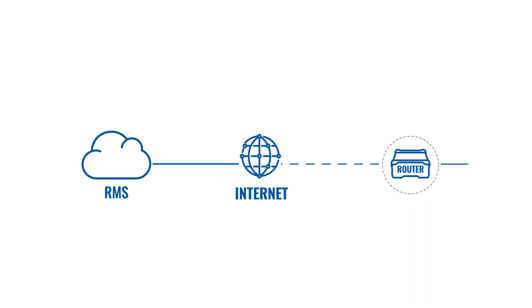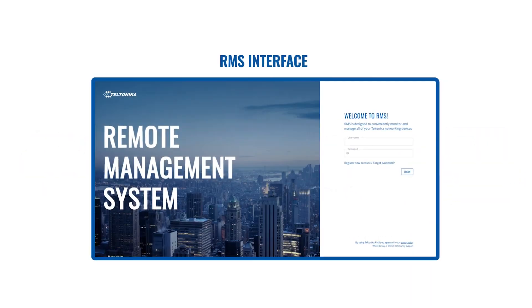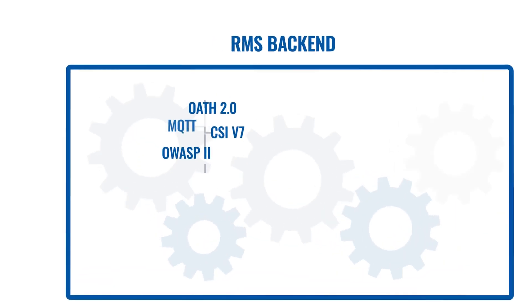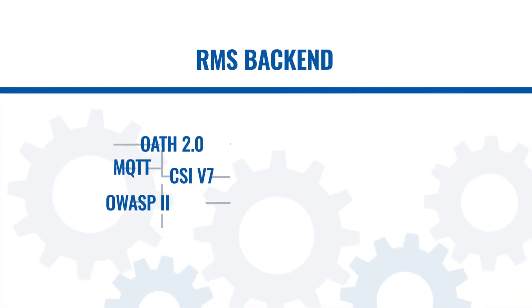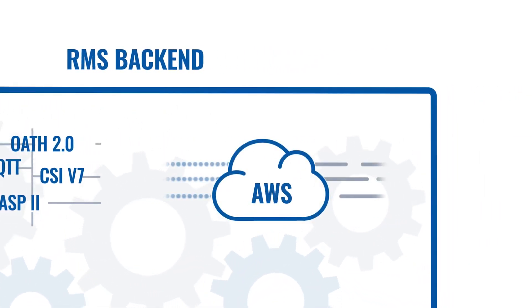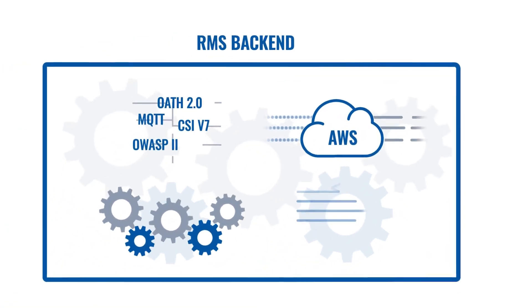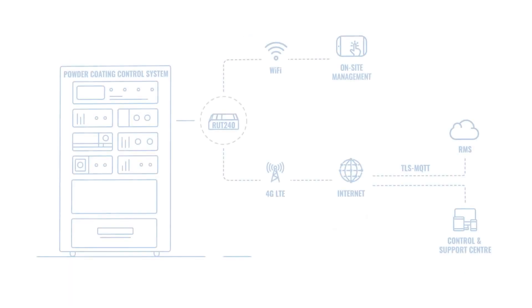Teltonika's Remote Management System is powered by advanced secure infrastructure with multiple levels of logging protection and encrypted data tunnels. Speed and stability are provided by Amazon Web Services, and security is verified with OWASP and CSI certifications.